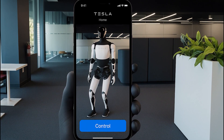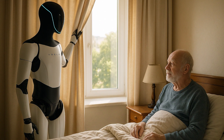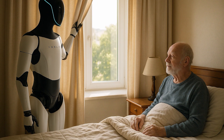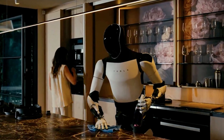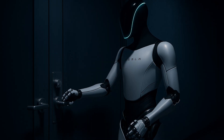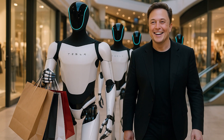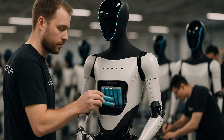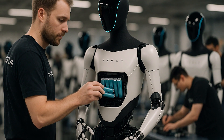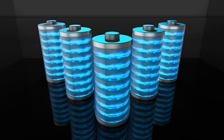Scheduling is seamless via the Tesla Home app. You can assign exact tasks down to the minute — 6:45am, open the curtains; 9am, wipe kitchen counters; 9:30pm, secure all windows and doors. No sick days, no skipped chores, no burnout. It runs silently and on time, powered by a high-efficiency Tesla battery rated for 18 hours of mixed-use runtime per charge.